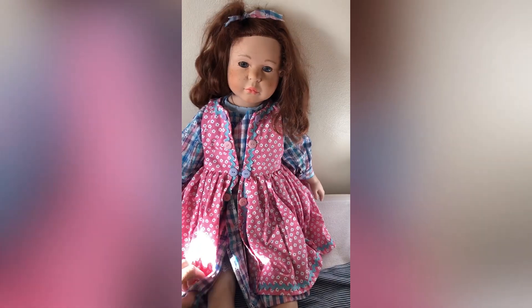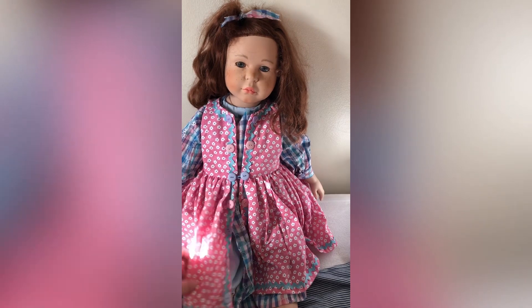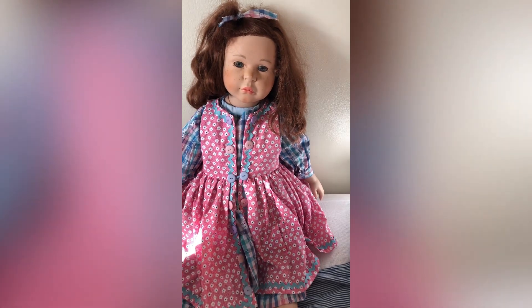Hi everyone, today I've got Verity on. I've just had a measure of her next to my Clara. Clara fits in four-year-old clothes and she's only maybe four inches shorter than Clara.